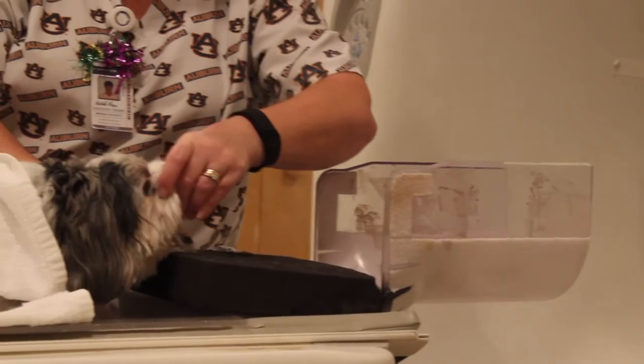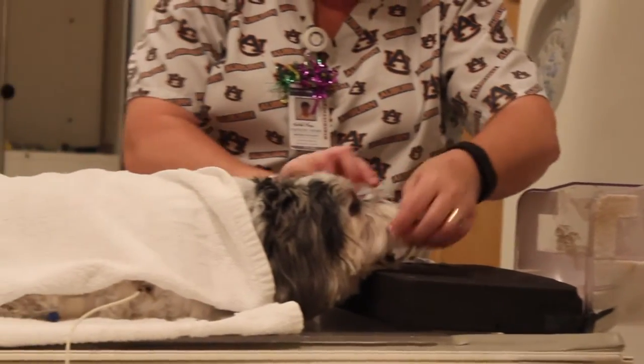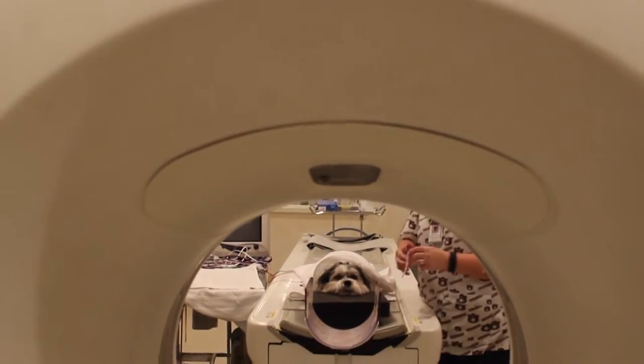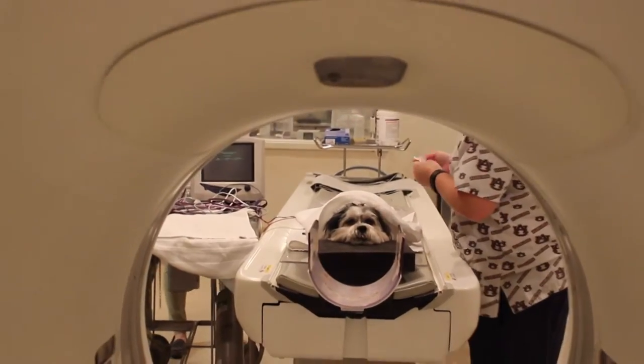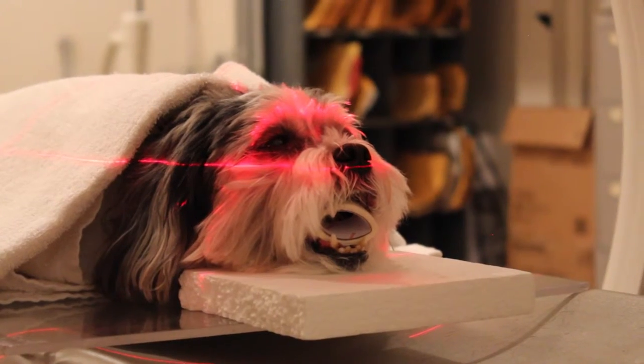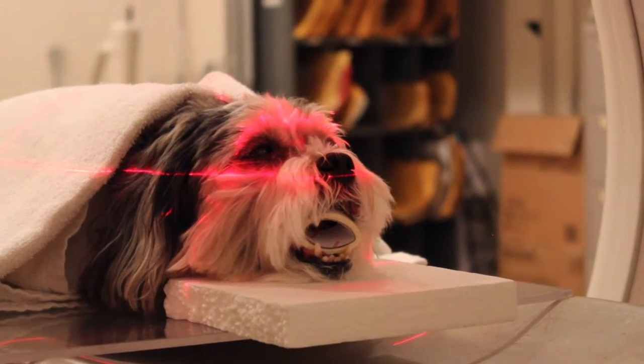One of the biggest things is that it's so fast. The actual scan time is very short, so we can do patients under just sedation — we can do awake patients. It's really helped us with doing angiographic studies. When we inject a contrast into the venous system, it travels through the patient very quickly, and now with how fast this machine is, we can get a lot more information from those angiographic studies than we were capable of before.